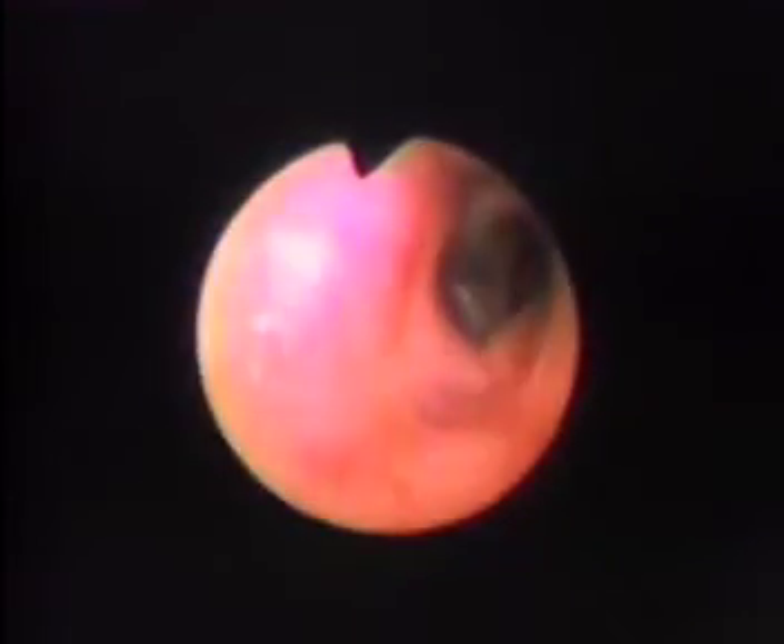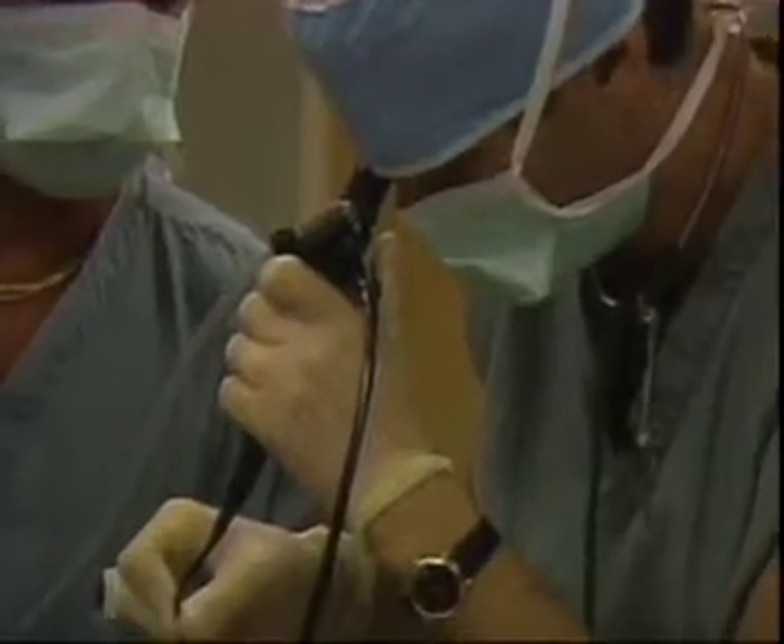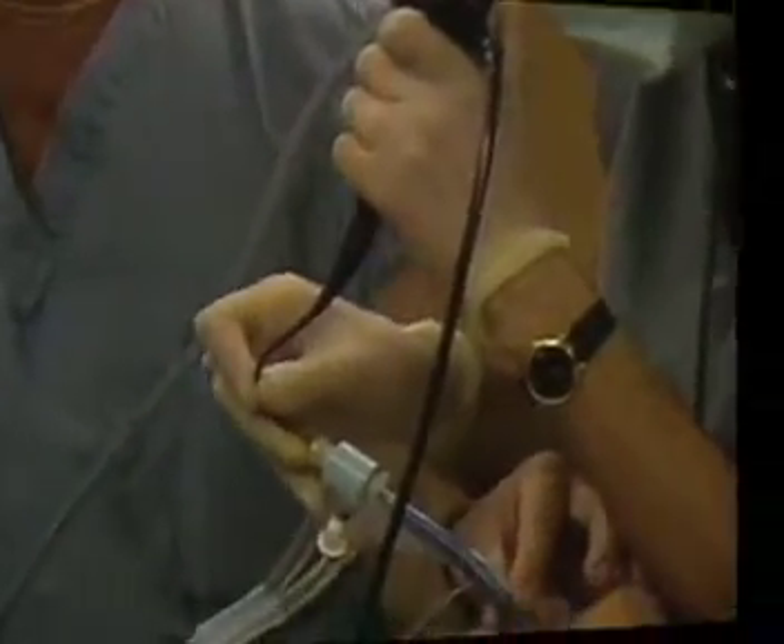The new generation of flexible fiber optic intubation scopes gives you all these capabilities in one instrument. We are pleased to present two prominent anesthesiologists who will discuss clinical applications and their experiences with the flexible intubation scope.